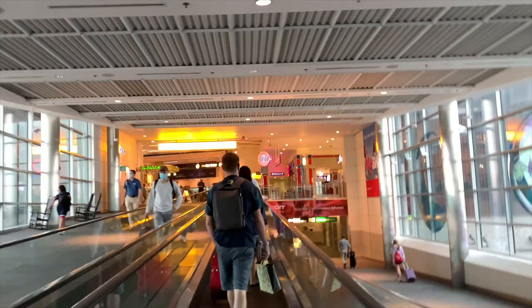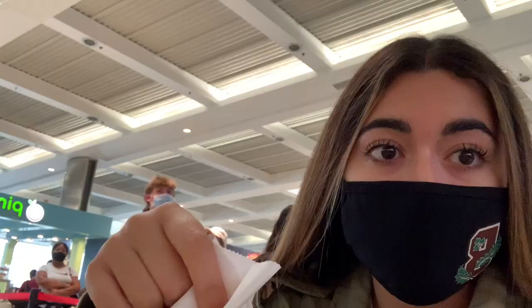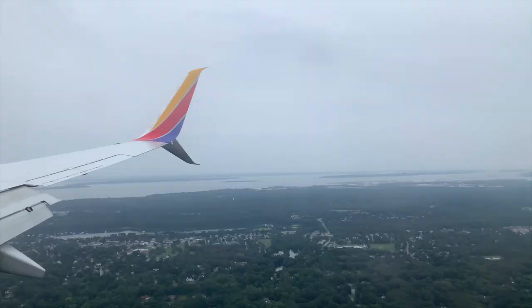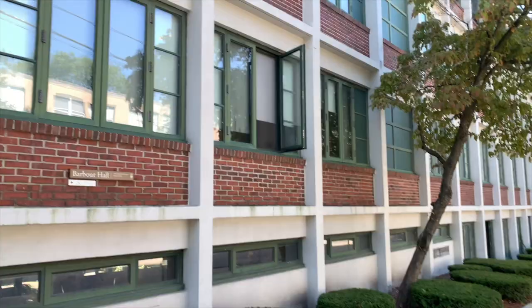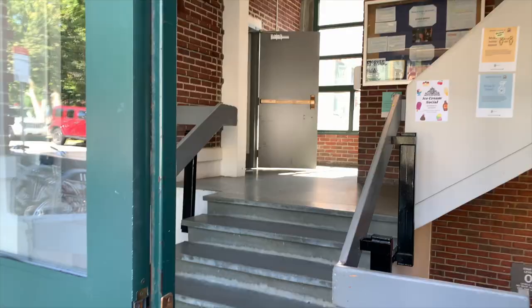So it's around 6:15 in the morning now. This is Barbara Hall — this is where I'll be living. It's three stories high and I happen to be on the third story. It's a pretty old building.